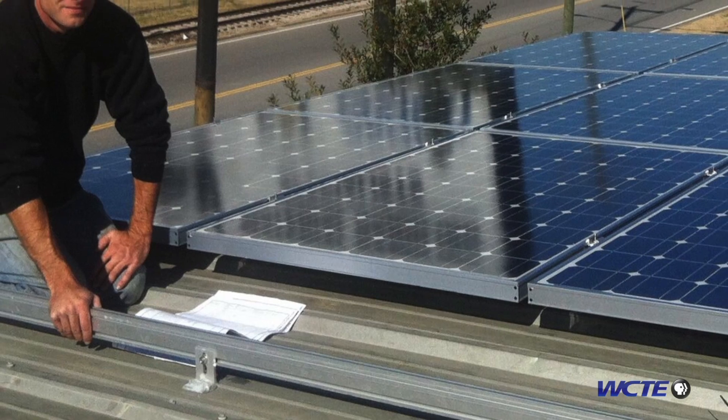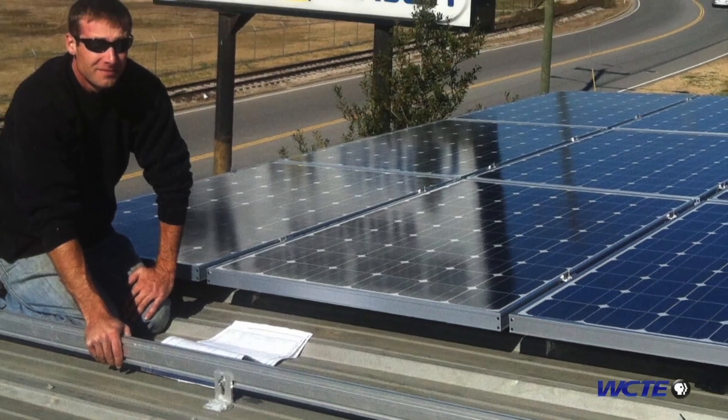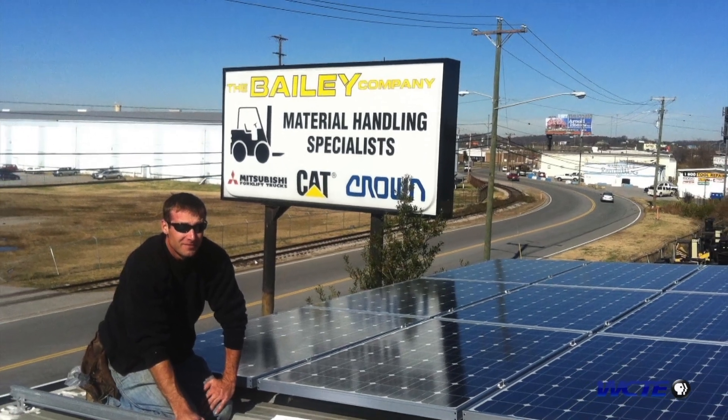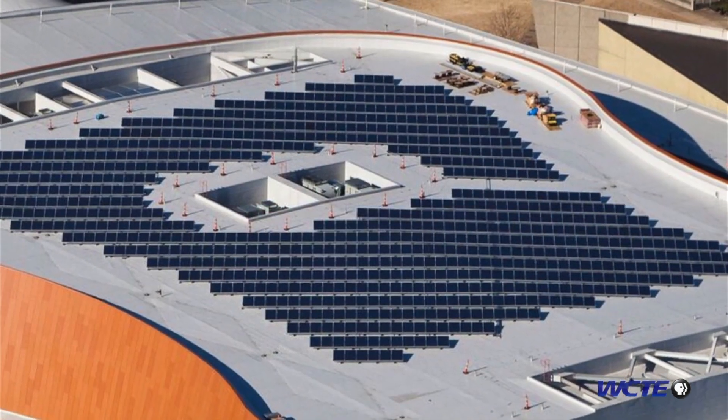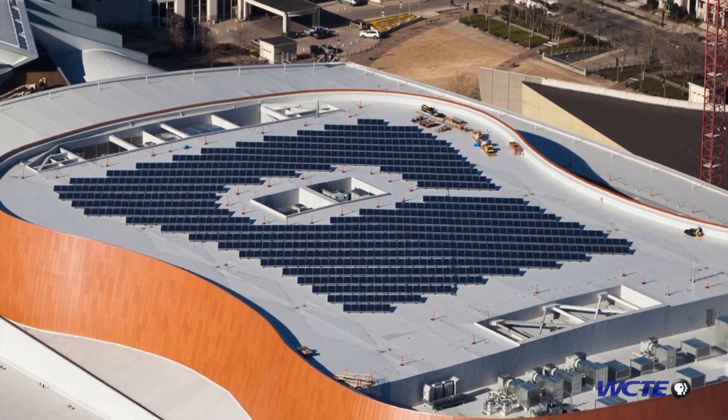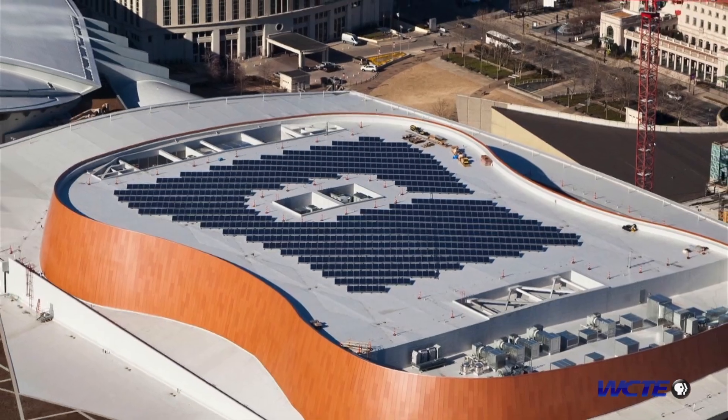Lightwave is a local company, so I think that was important for us — to find a local company that's very attentive and has a strong track record. We would just see their projects around town; they seemed to be a very strong company in our area, and we're always hearing about them partnering with other events and companies that we also respect.